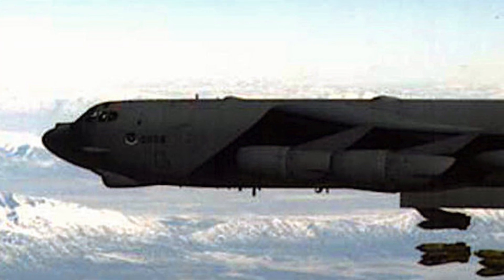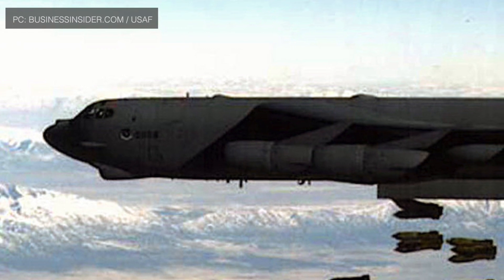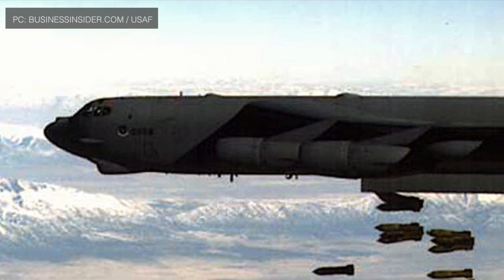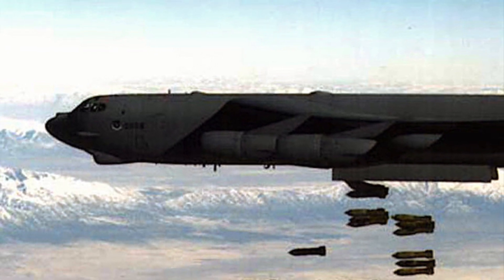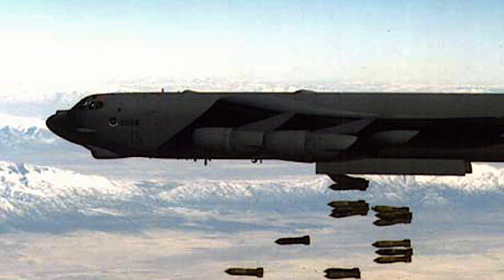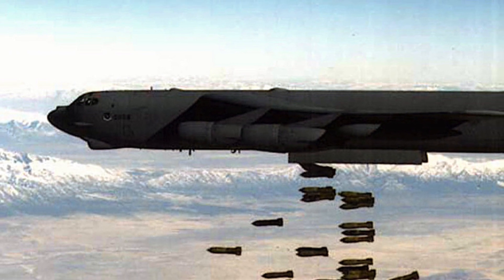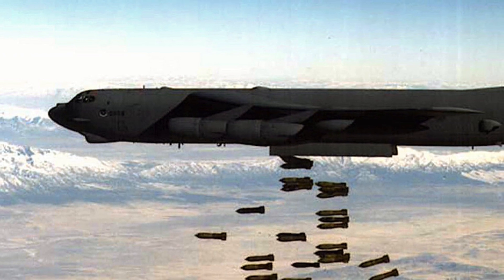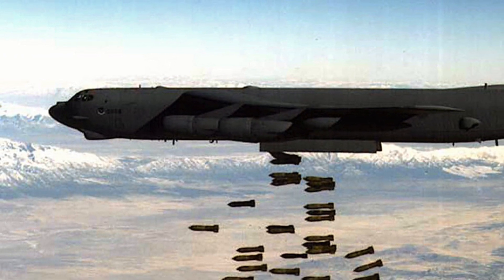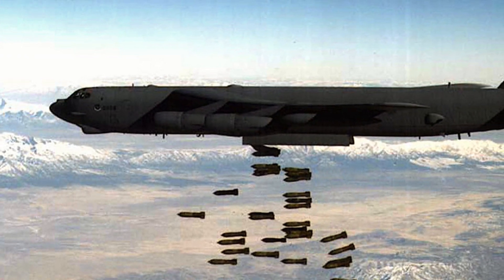The B-52 is capable of carrying both conventional and nuclear weapons, including free-fall bombs like the CBU-87, air-launched cruise missiles like AGM-86s, and laser-guided bombs like the GBU-10, GBU-12, and GBU-28. Some time back, laser-guided bombs were deployed from the bomb bay using a cluster bomb rack system, but analysis indicated this method could have adverse safety implications and the practice was discontinued. So LGBs had to be carried externally, which is not the best solution.